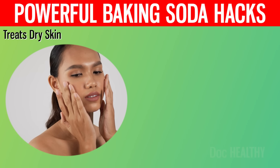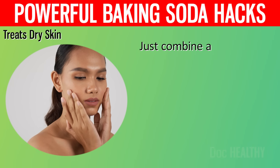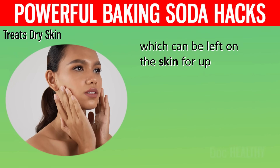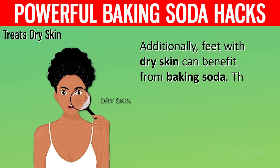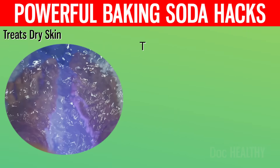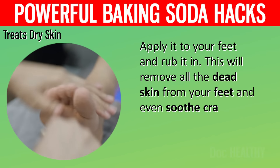8. Treats Dry Skin. Baking soda's anti-inflammatory and antibacterial properties make it a useful remedy for puffy, itchy skin. Just combine a little bit of coconut oil with some baking soda to make a paste, which can be left on the skin for up to 5 minutes once you rub it in — it will then reduce redness and irritation. Additionally, feet with dry skin can benefit from baking soda. Soak your feet in warm water for 15 to 20 minutes, then combine some baking soda and water, apply it to your feet, and rub it in. This will remove dead skin and even soothe cracked heels.